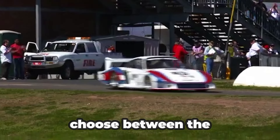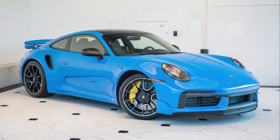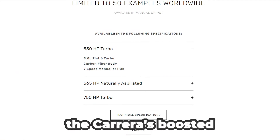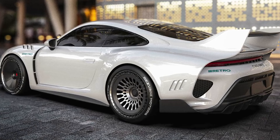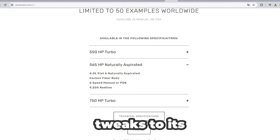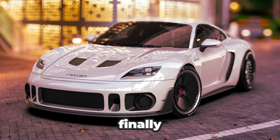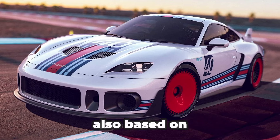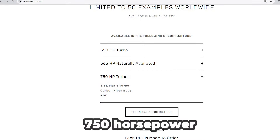Resvani buyers can choose between the 911 Carrera S, the GT3, or the Turbo S. The RR550 is the entry point, so named because the Carrera's boosted 3.0-liter engine gets 550 horsepower. The RR565 is built from the GT3 and gets unspecified tweaks to its 4.0-liter flat-six for 565 horsepower. Finally, the top-of-the-line model is the RR750, also based on the 911 Turbo S platform, and has been tuned to make 750 horsepower.